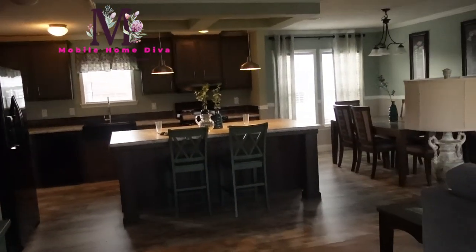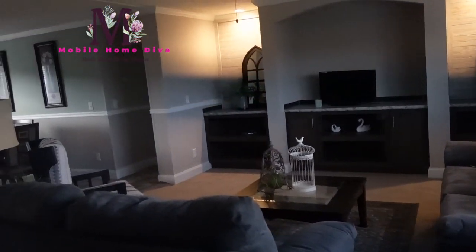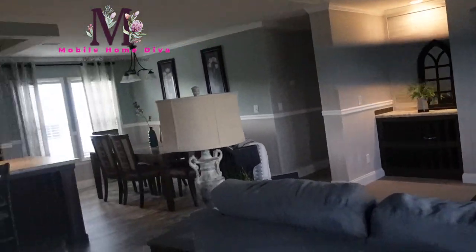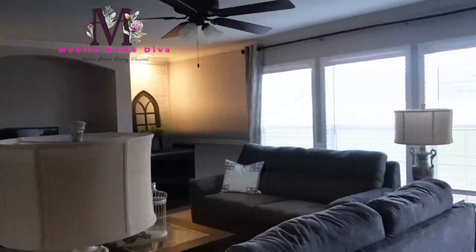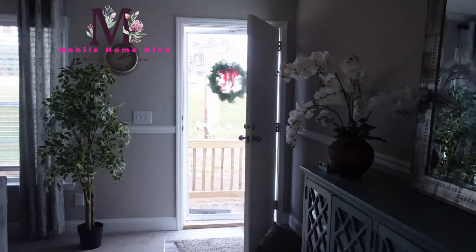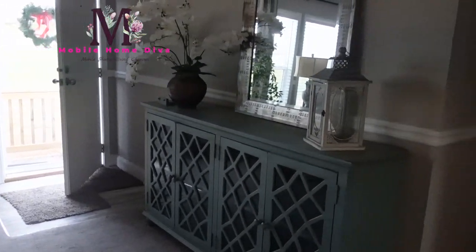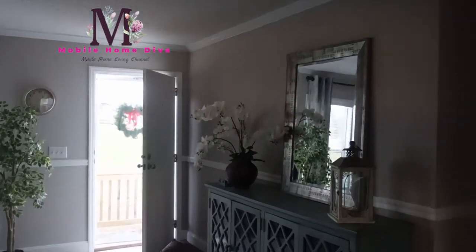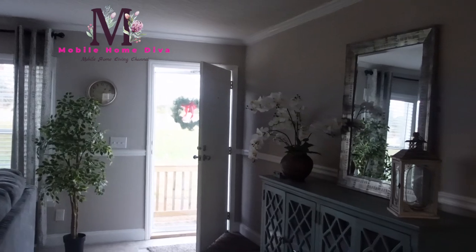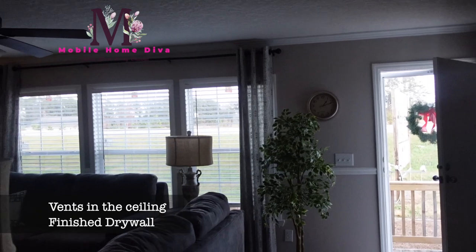So this is what it looks like when you enter into The Walker. Really pretty, really nice. So that's the front door — you've got ample space for an entryway. They've got a big entry table there and a mirror on the wall. Looks really nice. This home has finished drywall and dome ceilings.